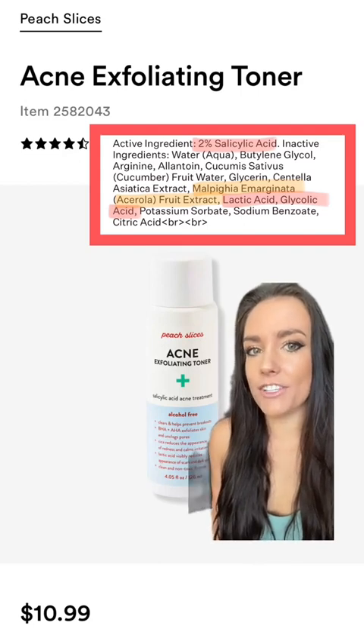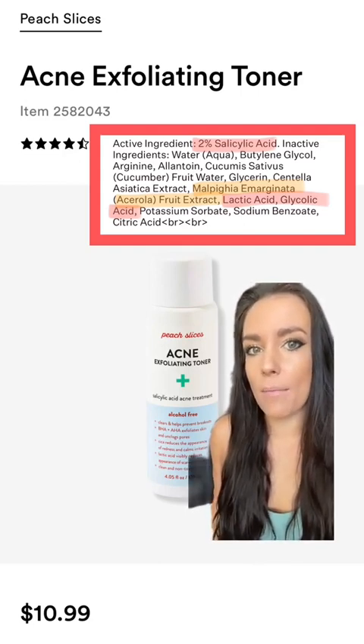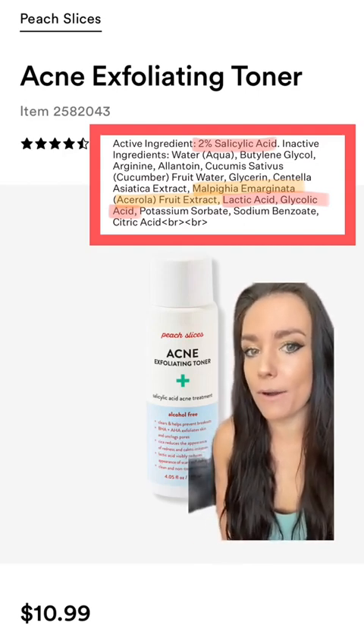They're also using a low level of AHAs. I'm assuming that in this product it's just kind of as a pH adjuster. But then they're also using cucumber water, glycerin, and centella asiatica for additional hydration and anti-inflammatory benefits.